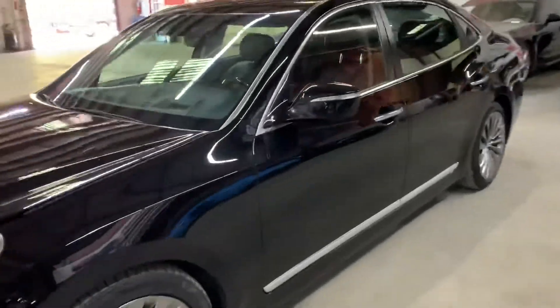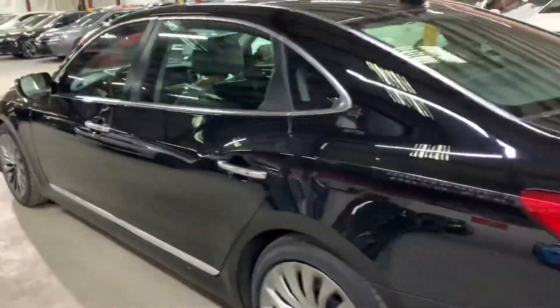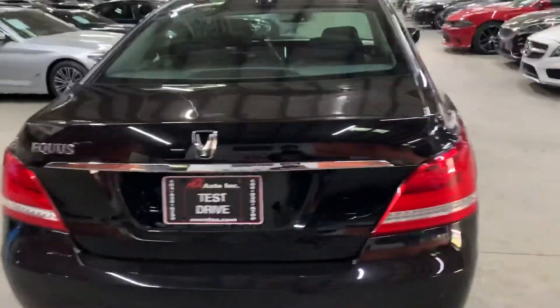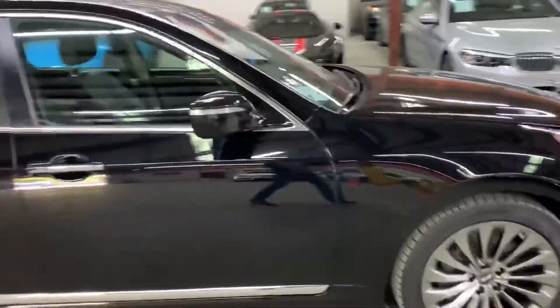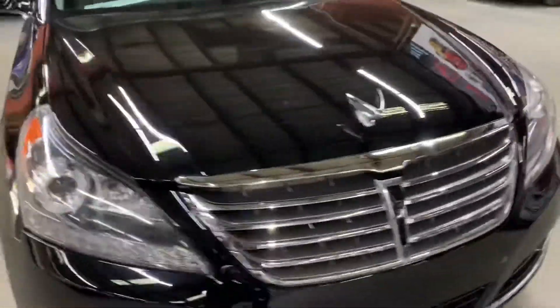Hey guys, this is AX Saros here in Atlanta, Georgia. Today we have this beautiful 2016 Hyundai Equus. I'm going to give you a quick show — we'll check the interior, headlights, and trunk of the vehicle. I'm also going to pop the hood open so you can take a look at the engine. Once again, this is a 2016 Hyundai Equus and I'm going to show you the front as well.